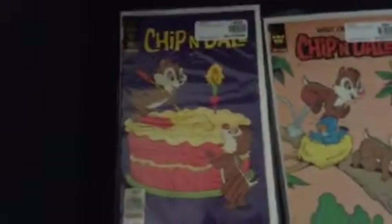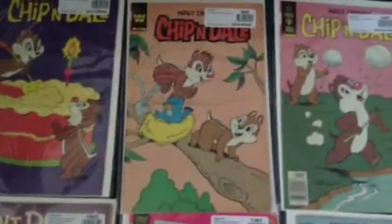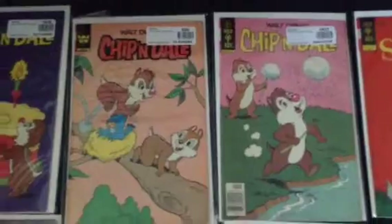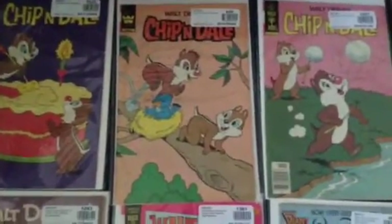Here are the old Chip and Dale comic books. Here's issue 64, 78, and 63. By the way, some of these issues are out of order. I really do like the Chip and Dale comics a lot — very fantastic.